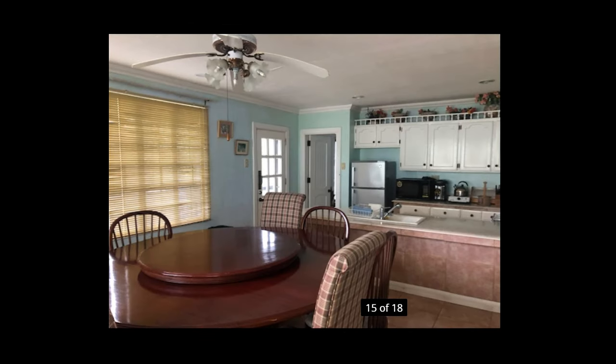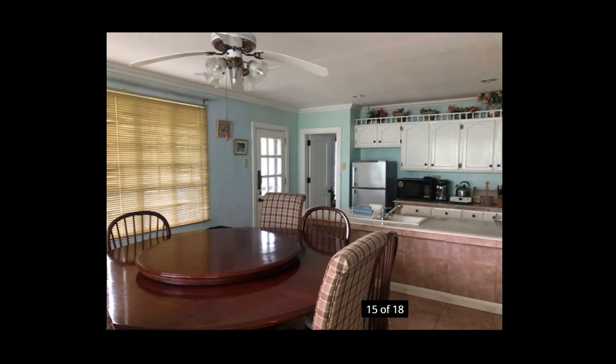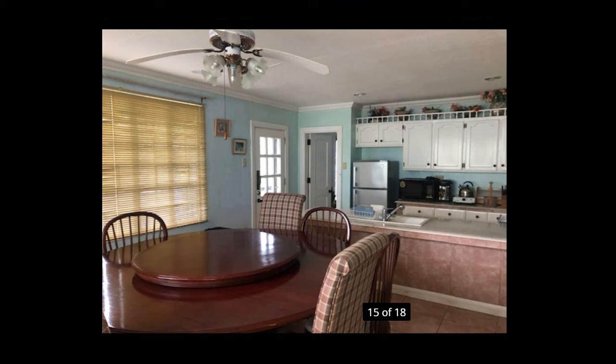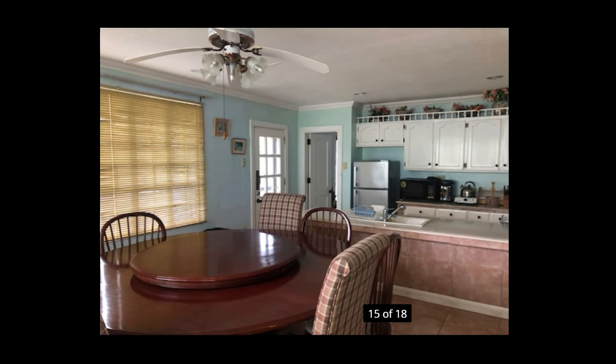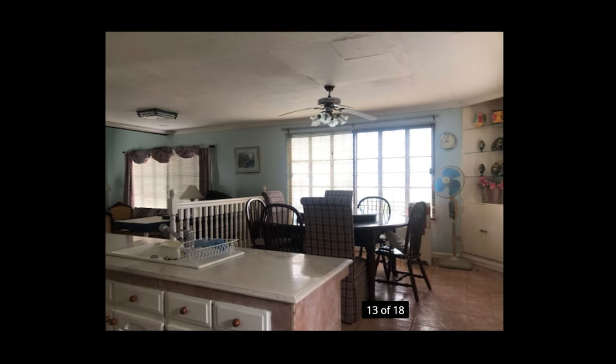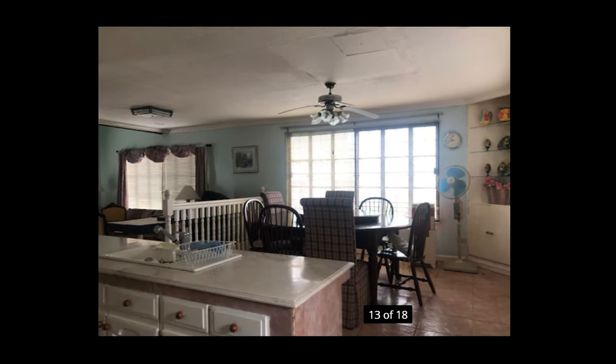Here's another view of the dining room and kitchen area. Unfortunately, they don't provide close-up photos of the kitchen, but basically there you have some cabinet space, a fridge, sink, stovetop, and oven — all your basic necessities. Here's one last view of the dining room area from the perspective of the kitchen.